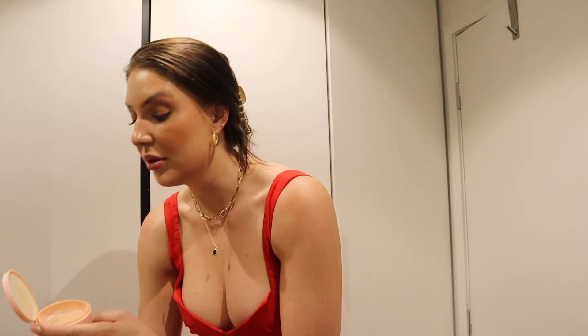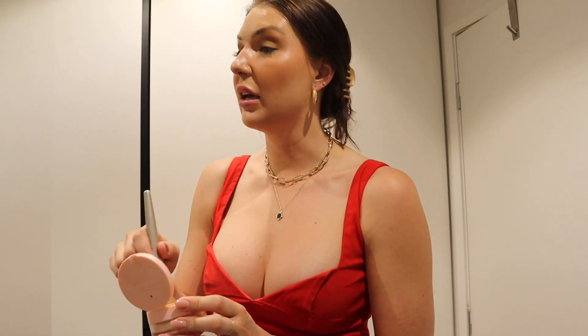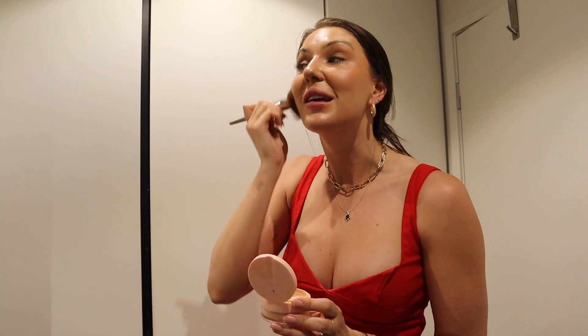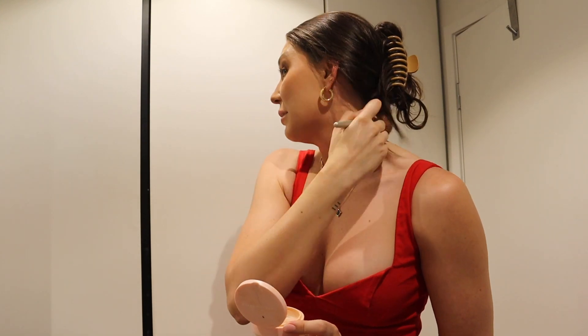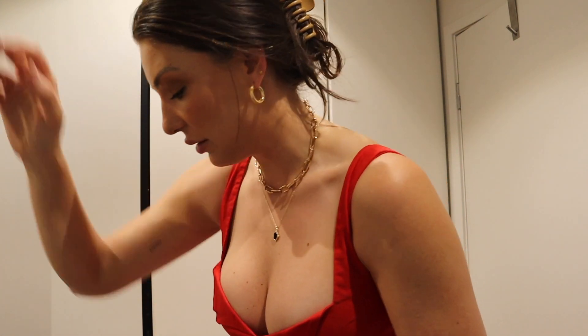Now for some loose powder, I'm using this one from Lust Minerals — it's their Loose Mineral Powder Foundation in shade four. I just use the slightest bit under my cheeks where maybe some of the blush has run in the wrong direction, and then I blend a little bit down my neck as well just in case any of my foundation isn't looking its best. Just a really light dusting of that.